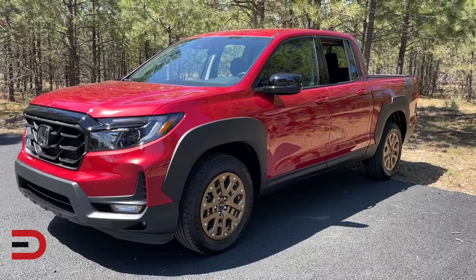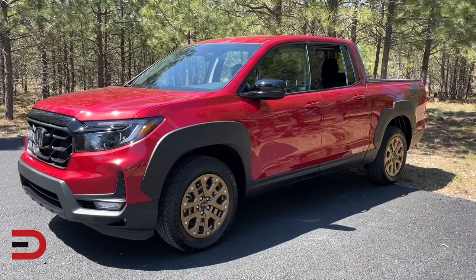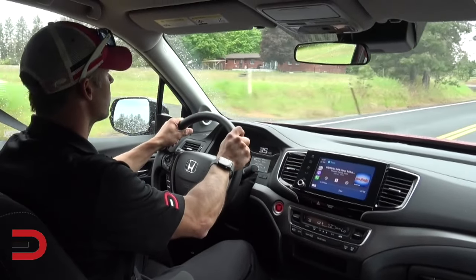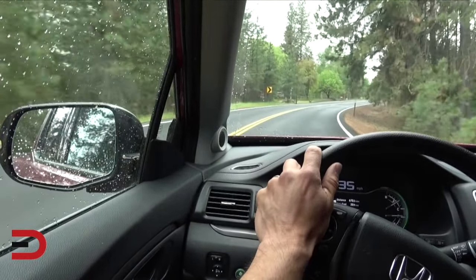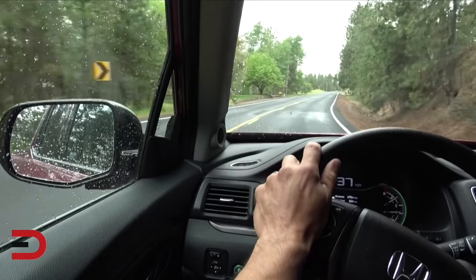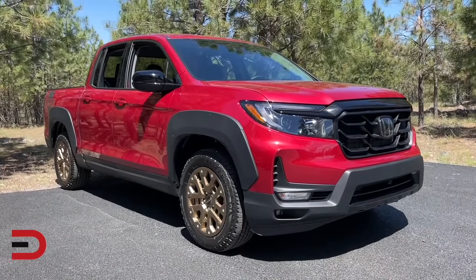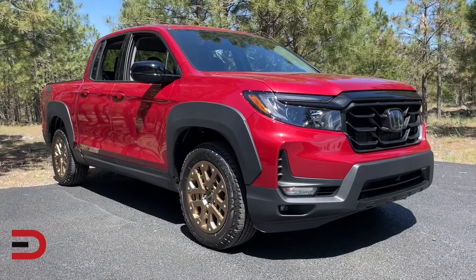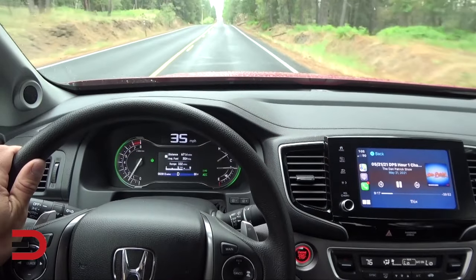The Honda Ridgeline does things a little differently than your average pickup truck. Unlike most trucks that have a body-on-frame construction, the Ridgeline's unibody frame gives it car-like handling, a quieter ride, and improved fuel economy — things not typically associated with a truck. Standard driver safety aids also make it special. While it lacks rivals' towing and off-road skills, the Ridgeline is a more civilized daily driver with a beginning MSRP under $38,000.